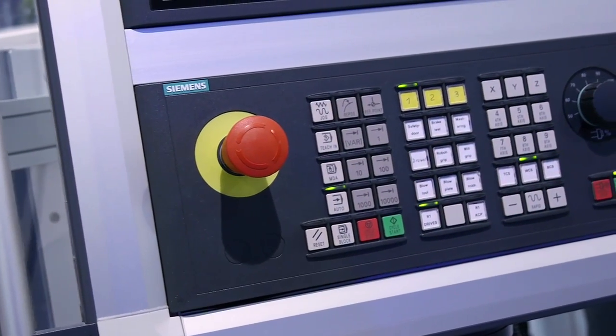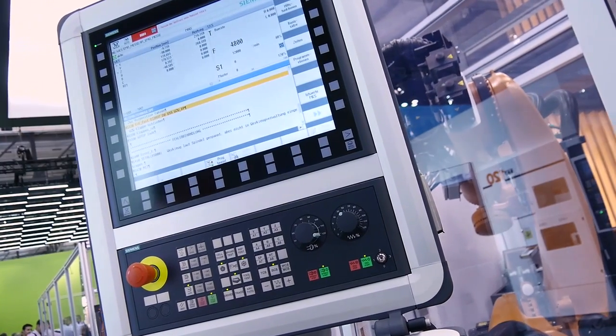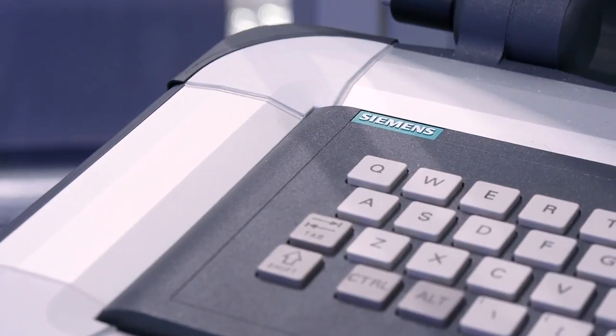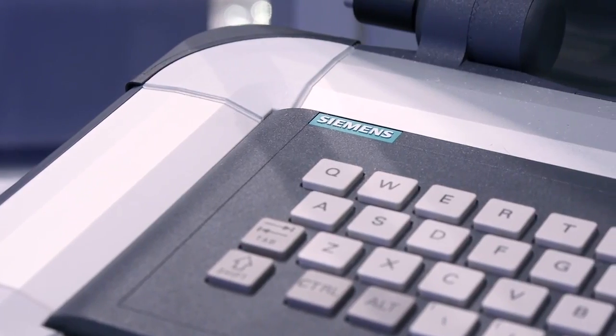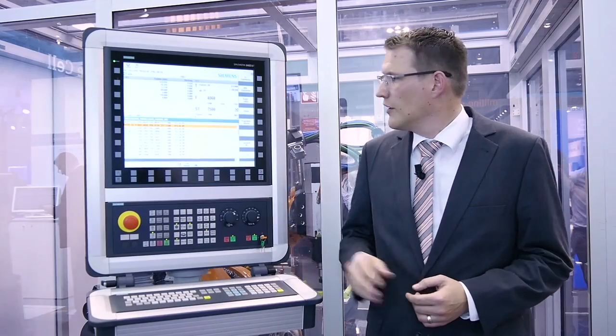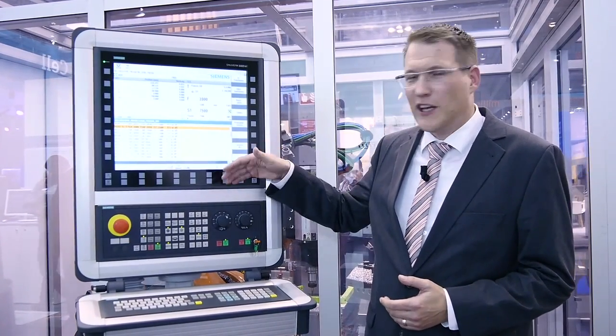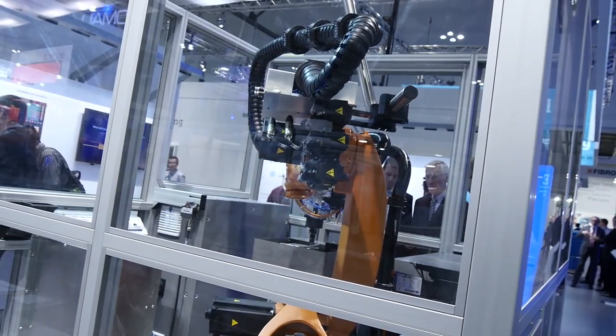It doesn't need to change to any other system. Sinumerik RunMyRobot is ideal for tool or workpiece loading or unloading operations. It seamlessly integrates the operation of the robot into Sinumerik Operate. It's so seamlessly integrated that nobody can feel any difference from operating a normal CNC or whatever they are used to operating on a Sinumerik.